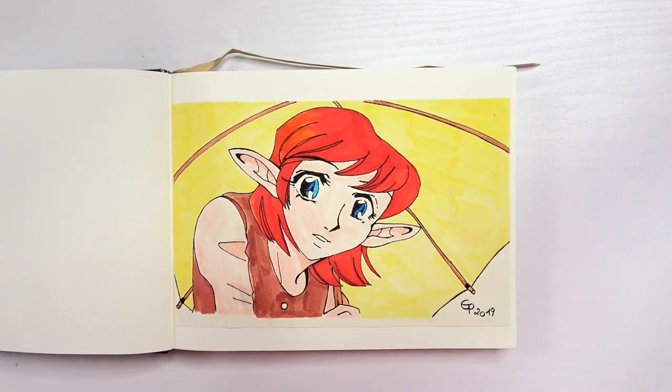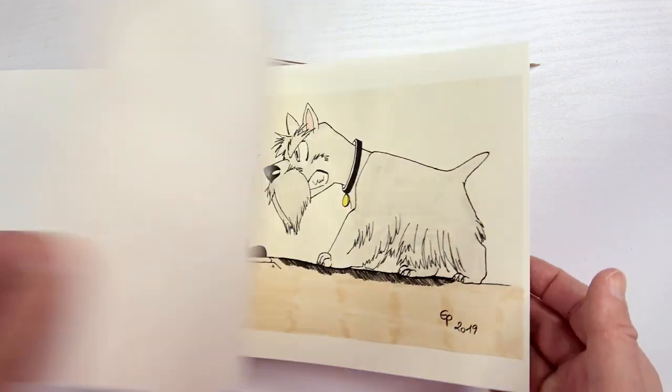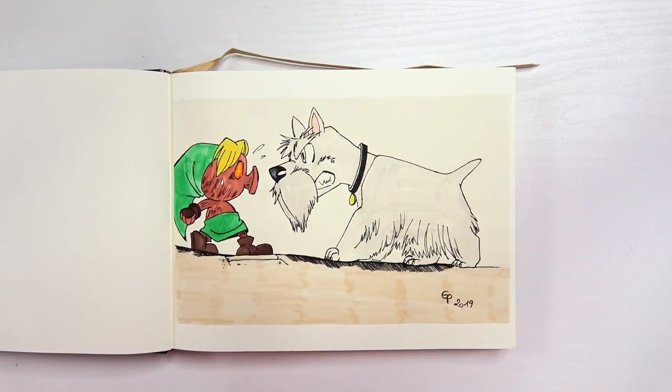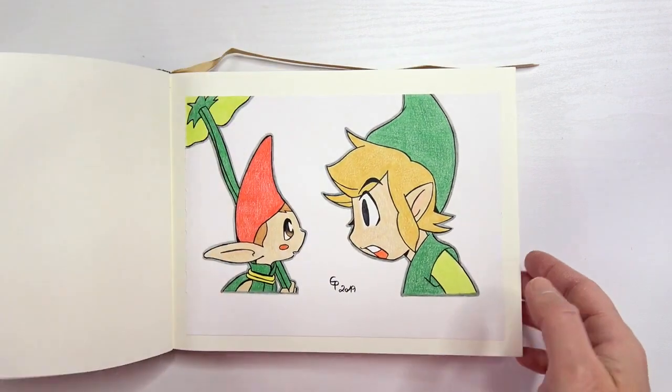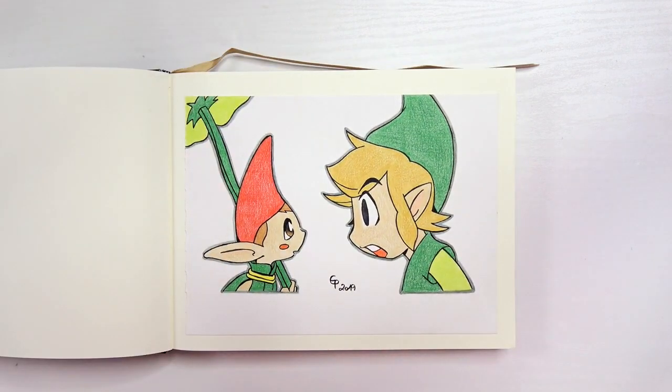Oh my god, this was so much work and I love the feeling it transfers. Another time two characters interacting with each other, but a bit easier because they do not overlap — though also a little more difficult because they need to be arranged correctly to transport the feeling. I still love it. Every time I see this picture I need to laugh because it's so funny and cute.